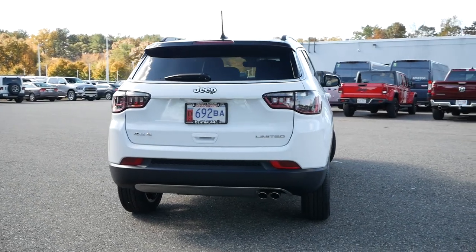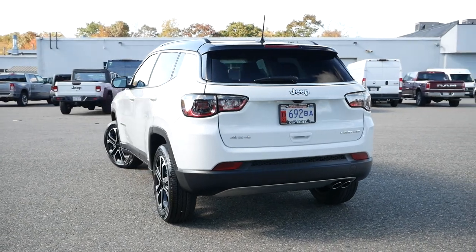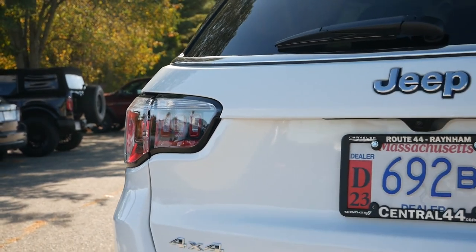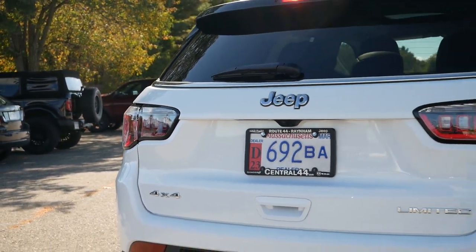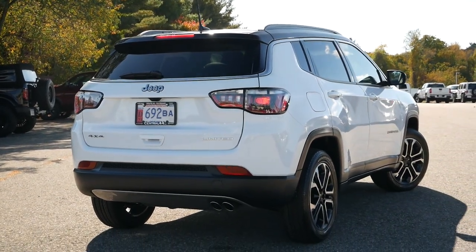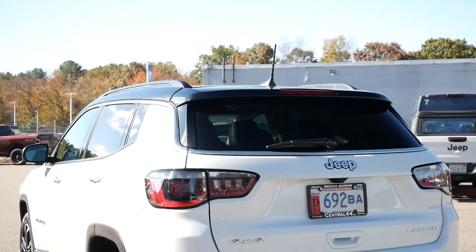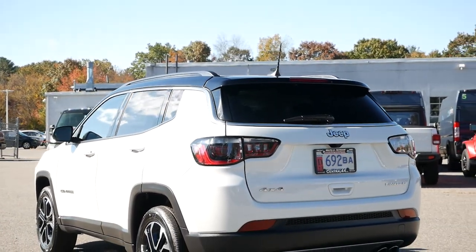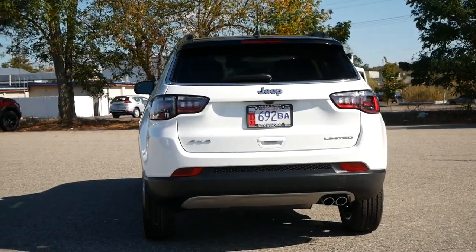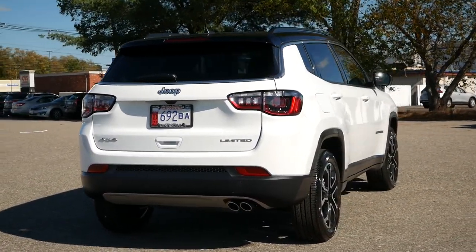Coming around to the back, the rear fascia goes untouched for the 2022 model year, as the mid-cycle refresh focuses primarily on the interior and closing the gap that separates the Compass from the Cherokee. Keeping this crossover looking modern will be the LED taillights. And for the Limited, the two-toned exterior is an attention grabber. To complete the final third is the plastic cladding that adds a rugged aesthetic. When you opt for the Elite Group package, gloss black trim is found throughout, making the Compass look classier and more upscale.